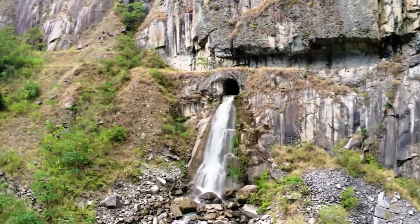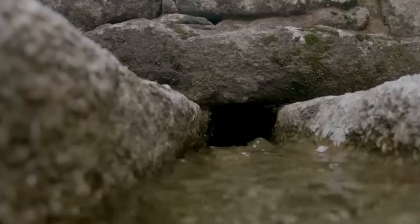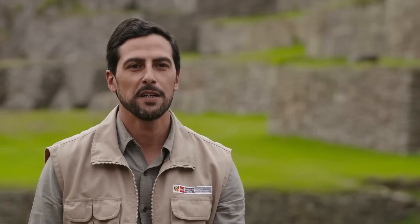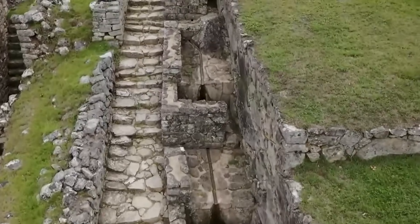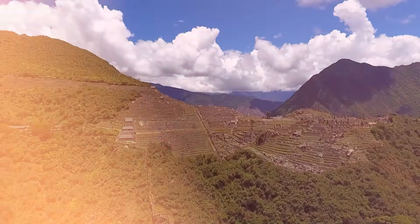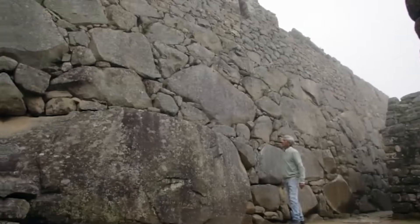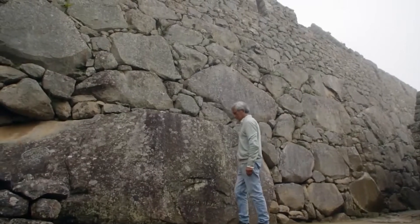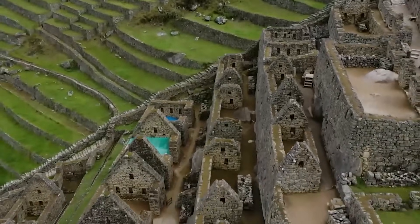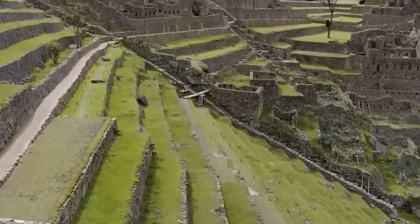It gets even weirder. The drainage channels under the terraces are not all the same — they change in depth and angle depending on the rock underneath and how steep the hill is. Modern engineers call this adaptive design, where you change the plan to fit the ground. But you cannot see the rock through the dirt from the surface. To design this, the builders would have needed to excavate the whole mountain first, or have some way to see underground we cannot explain. A team checked these patterns in 2023 and concluded it did not look like guessing — this looks like a perfect plan done right the first time, suggesting planning so advanced it should not exist for the Inca.